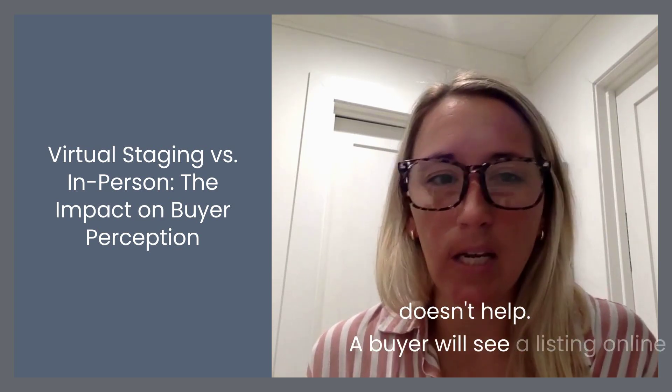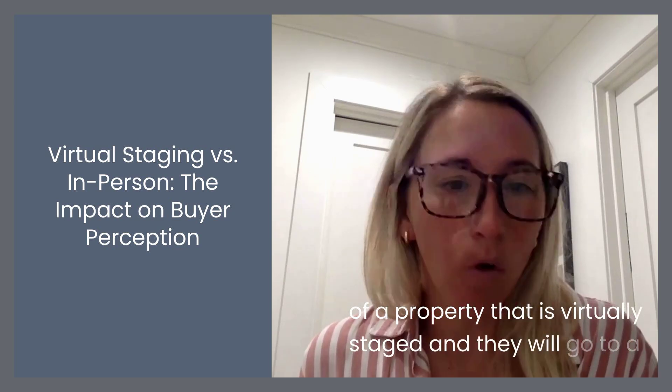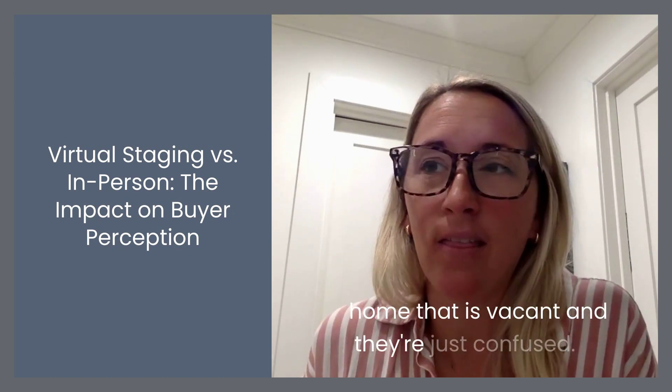A buyer will see a listing online of a property that is virtually staged and they will go to a home that is vacant and they're just confused.